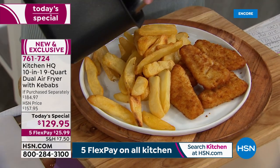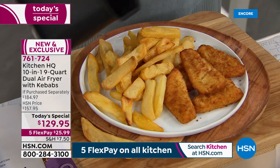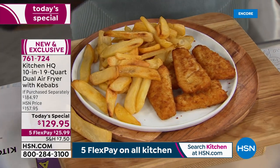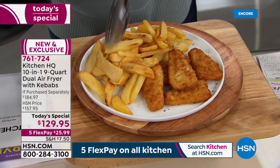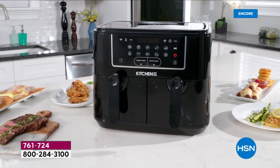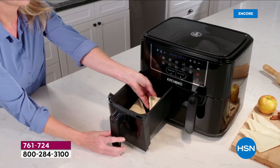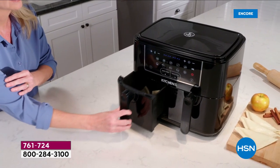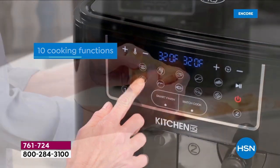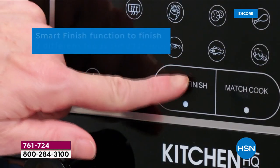Buying straight from the freezer section — little meatballs, egg rolls, pizza pockets — and having it all done and ready at the same time. 1,600 watts of cooking power, the most space ever done at the lowest price, 10 cooking functions. Just pop food in, press a button, and walk away.